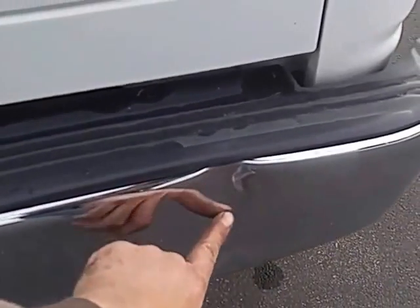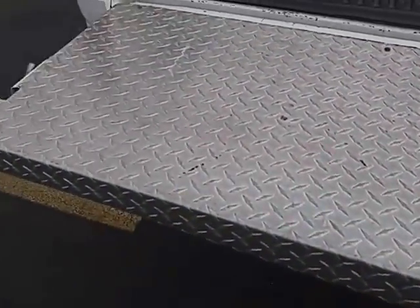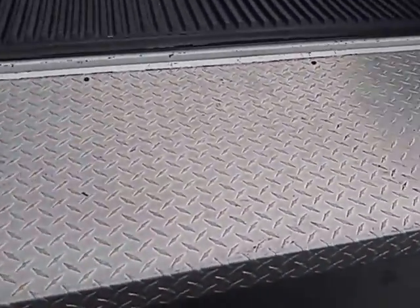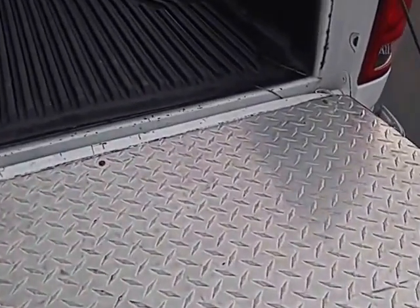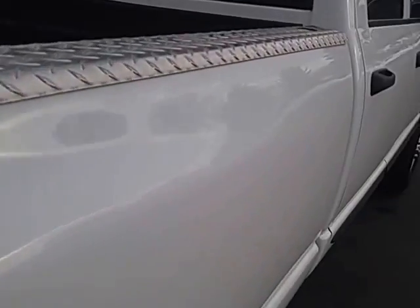The rear bumper has one ding right there. It has a full aluminum tailgate protector — I love these, they work a lot better than the plastic ones. There's also a plastic bed liner underneath; the bed is in really good shape, not beat up, and the passenger side everything's straight.